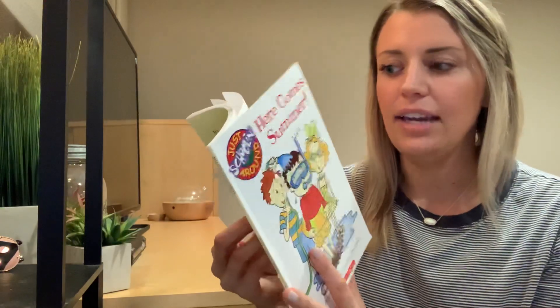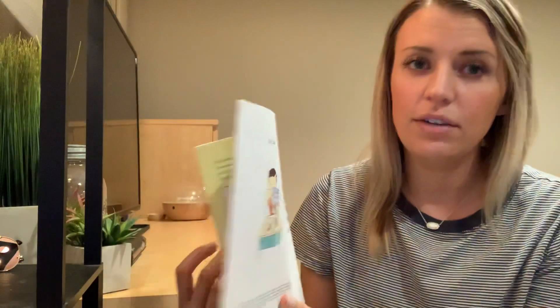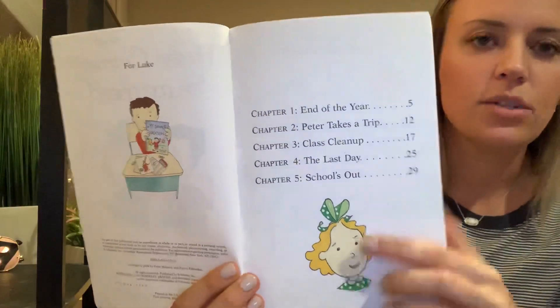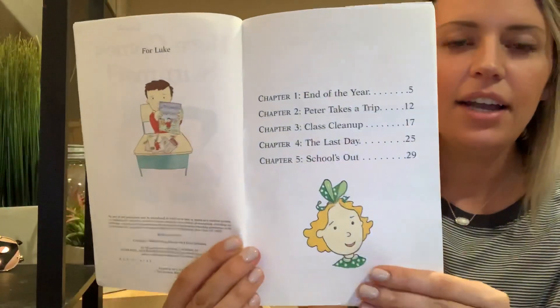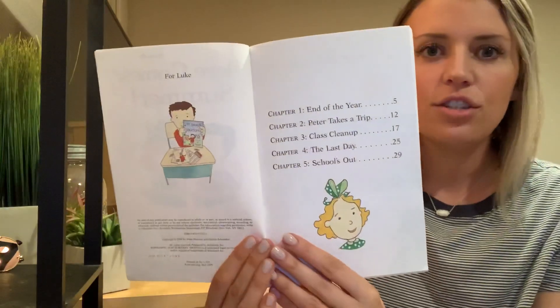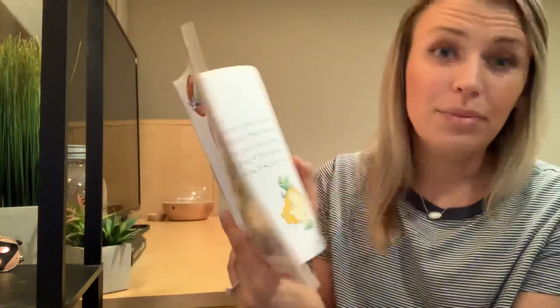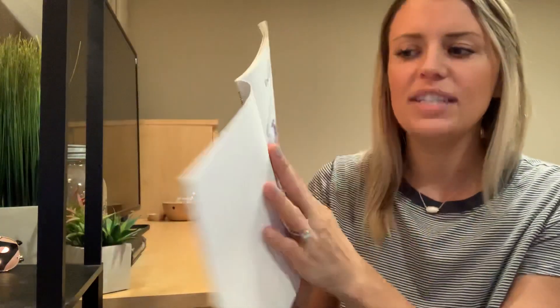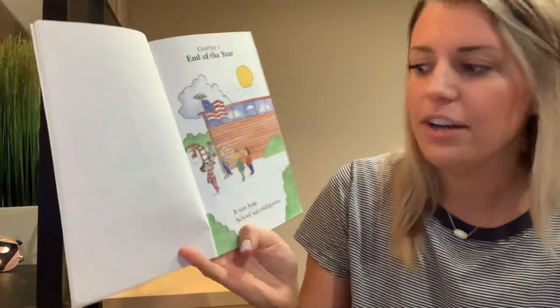This book is kind of interesting, because this is actually a little chapter book. It has a table of contents right here. As your reading muscles get stronger and stronger, you'll be reading books like this too that have chapters in them. A chapter is just like a part of the book, and it has its own little title. Like this chapter is called Chapter One, End of the Year.